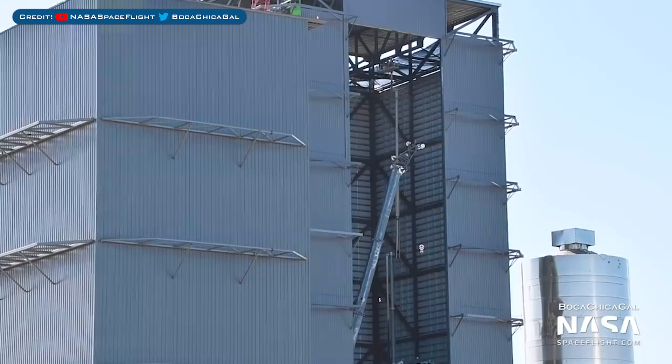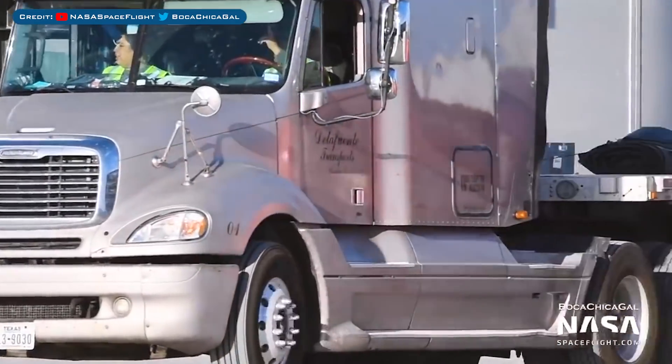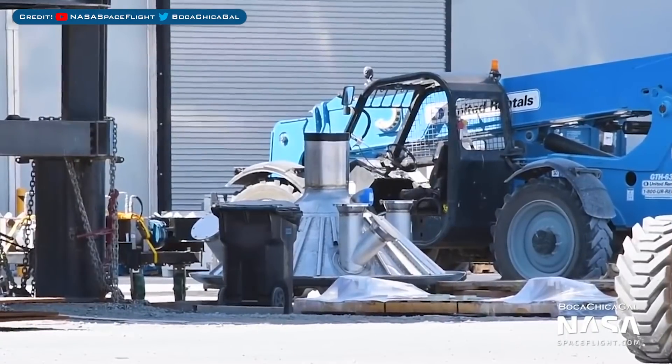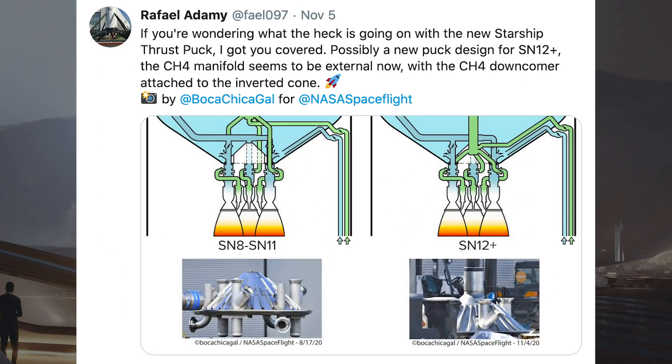The high bay, which is being built to house Super Heavy as it's stacked, has continued to be worked on inside and out. Taking a look at some Starship bits and pieces, we have a new thrust puck with a slightly different design. Here's another closer look at this new puck design. Rafael Adame recently posted a cool new diagram, tweeting it with the caption: possibly a new puck design for SM12+, with the methane manifold seeming to be external now and the methane downcomer attached to the inverted cone.